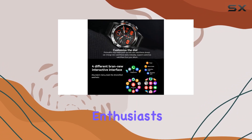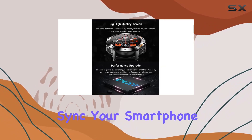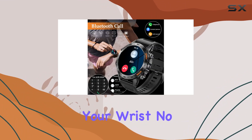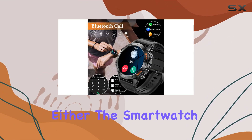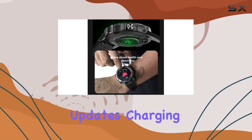Perfect for fitness enthusiasts. One impressive feature is the Bluetooth calling functionality. Sync your smartphone and you can answer calls directly from your wrist. No need to fish out your phone for messages either — the smartwatch notifies you of texts, emails, and social media updates.